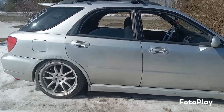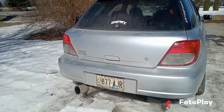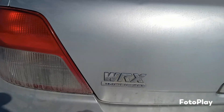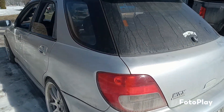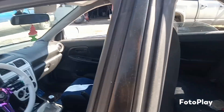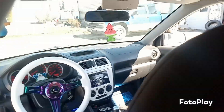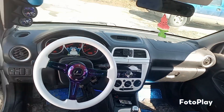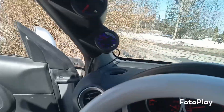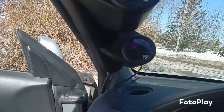Always wanted a WRX — a newer one — but this will do. It's an '03, so it will do. I got some clear taillights for it sitting in the garage, there's the boost gauge right there, oil as well.